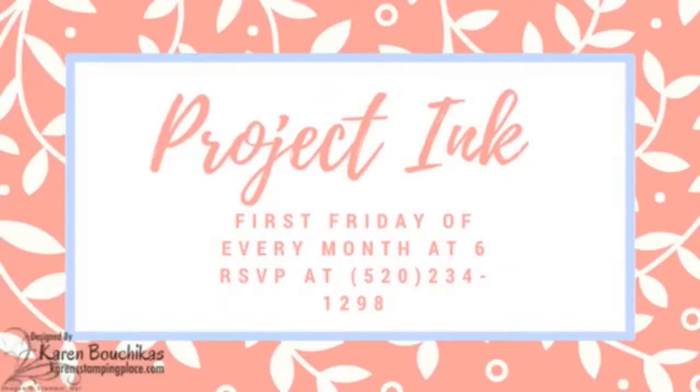Friday night is our Project Ink — we have it once a month, the first Friday of the month. It's a class where you come to Pizza Hut and for ten bucks you make three cards and a 3D item. We make simple projects, nothing too difficult — it's just come and have fun and socialize. It's more of a social than a class; maybe we should call it Project Ink Social.